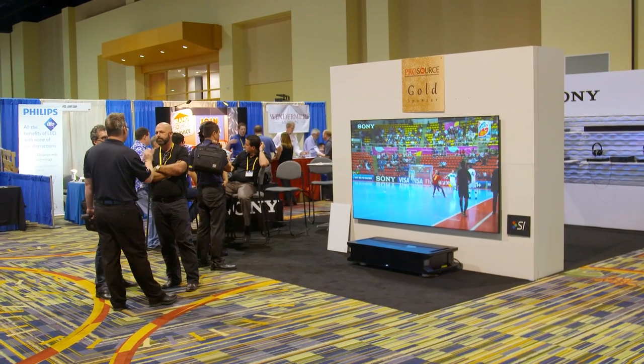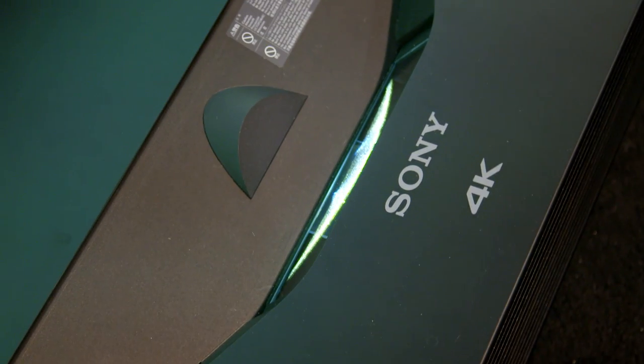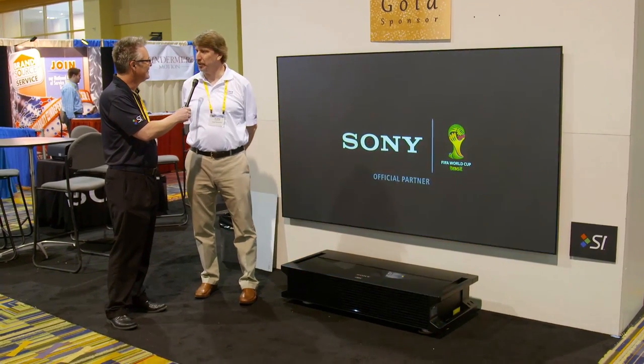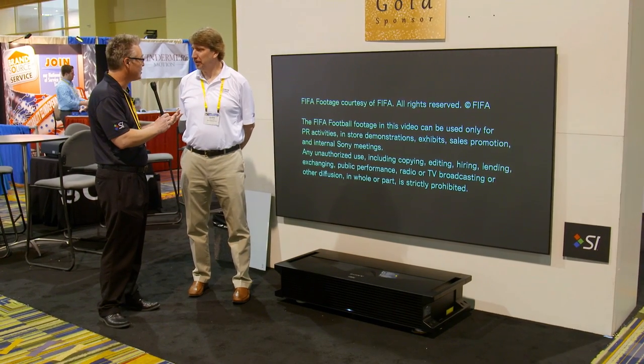Everybody's talking about this setup — the new 4K with the Screen Innovations SIST. Is it blowing your mind? It's a match made in heaven. To finally have a screen that works specifically with this projector is awesome. I just talked to a dealer a few minutes ago and he's already got three specced into jobs.